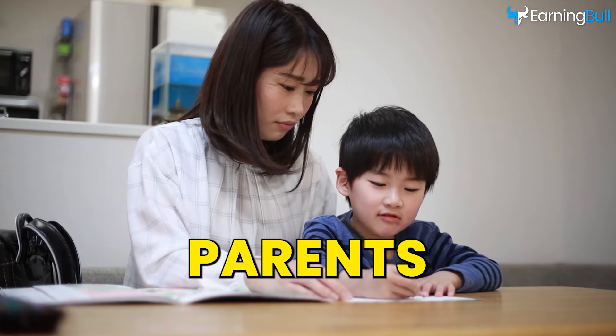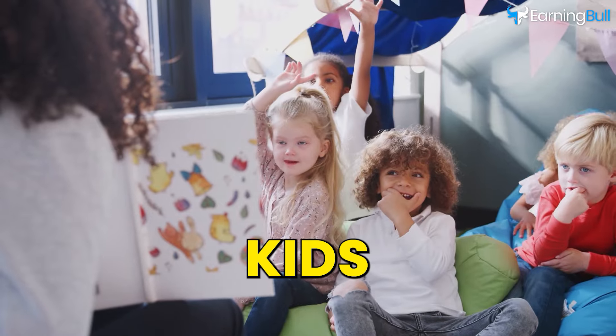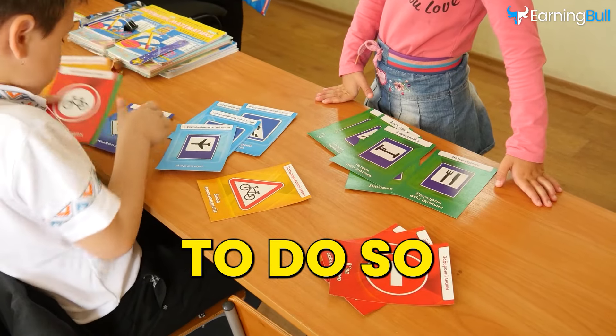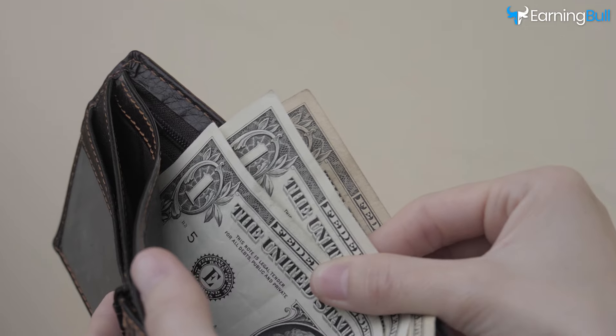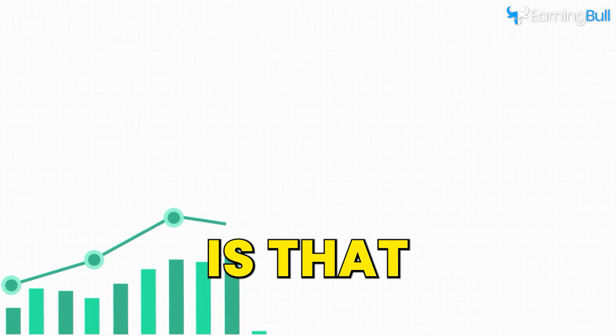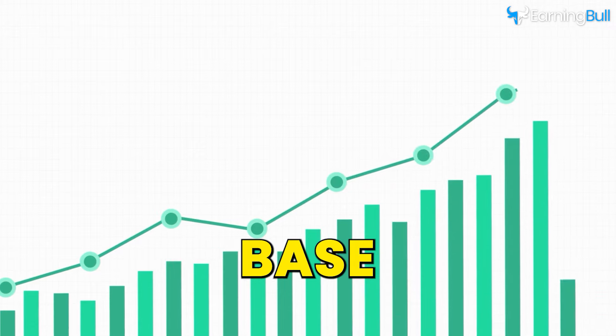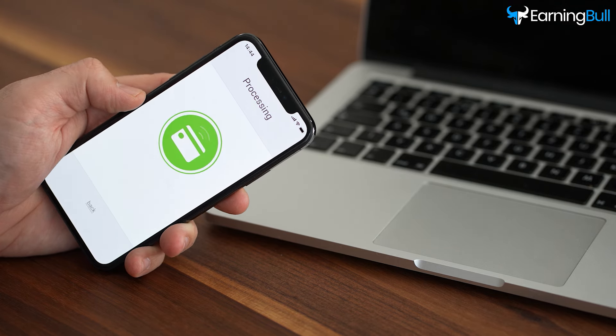Product number one: school printables. Both parents and teachers are always looking for interactive ways of teaching kids. Printables are a great way to do so since they provide a fun learning experience. Plus, they can be more affordable than other activities or products. The great thing about this product is that once you grow a clientele base, they're likely to come back to check out other products you offer and potentially buy them.